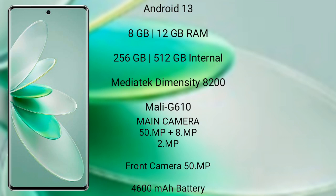The Vivo S16 Pro has a triple rear camera setup of 50MP, 8MP, and 2MP, along with a 50MP front camera. It comes with a 4600mAh battery and supports 66-watt fast charging.